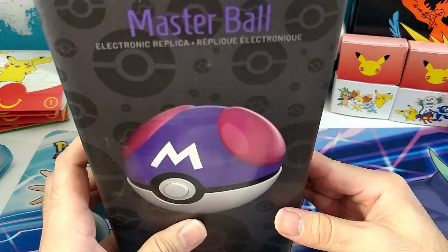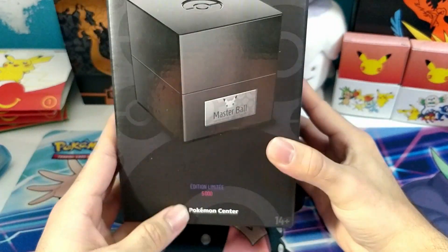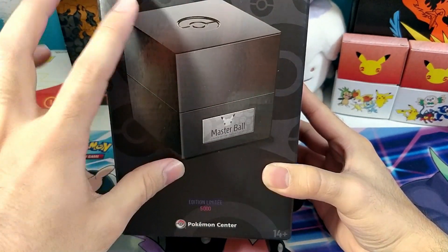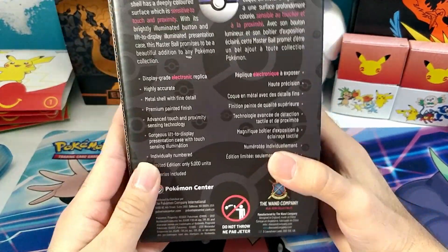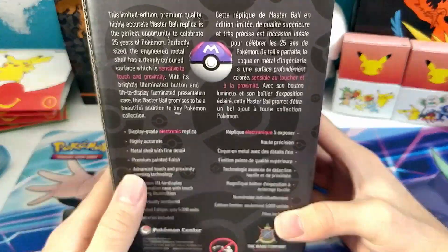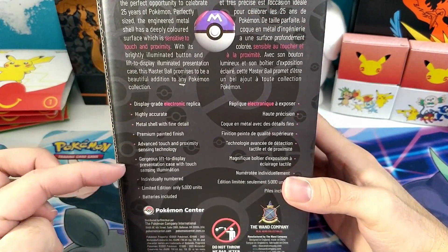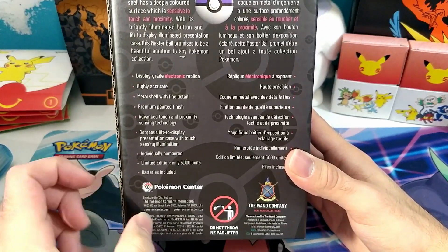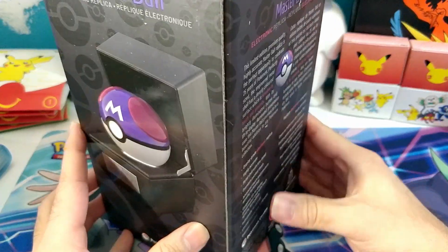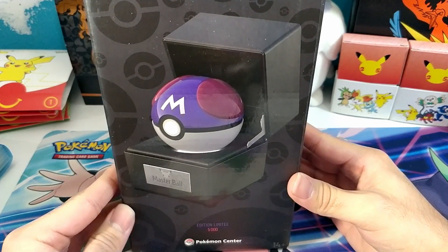Okay, so here we go. We have the box here — it says Master Ball, it's licensed by the Pokemon Center. This is what the case looks like. We have information about what the product is in English and in French, and all the features. This is by the Wand Company, who also create a bunch of collectibles like the Sonic Screwdrivers from the Doctor Who series.